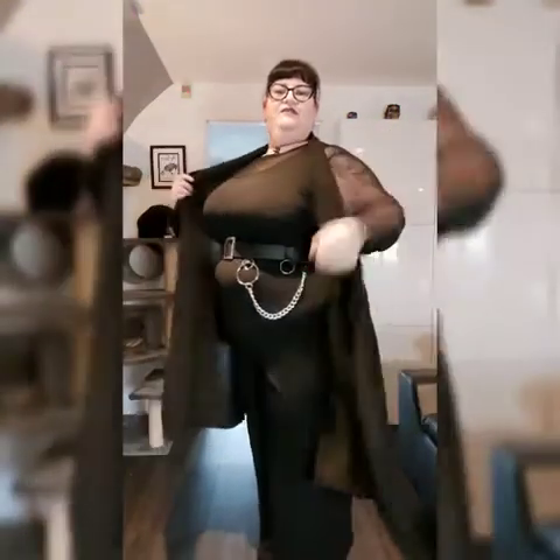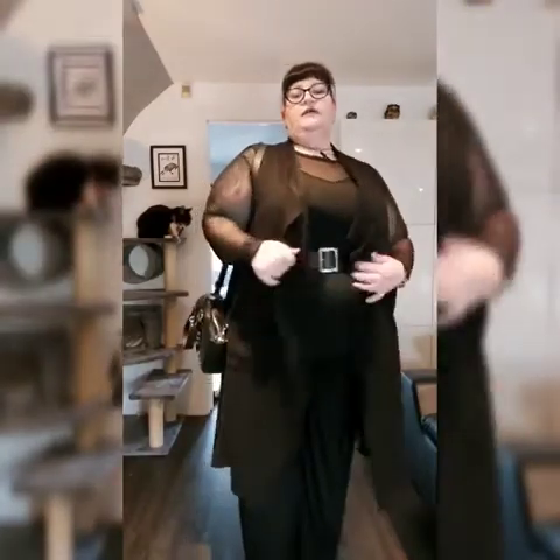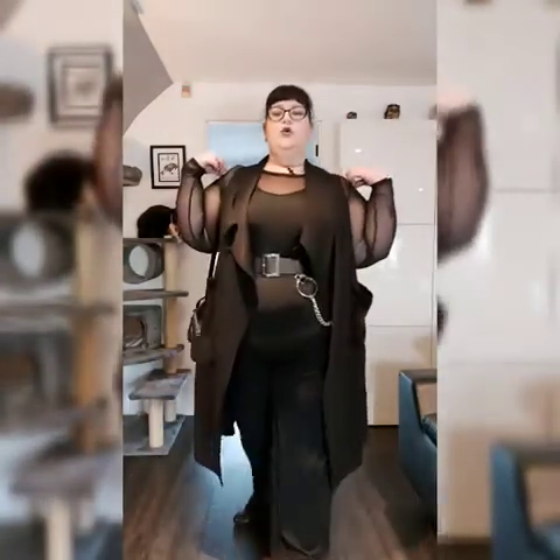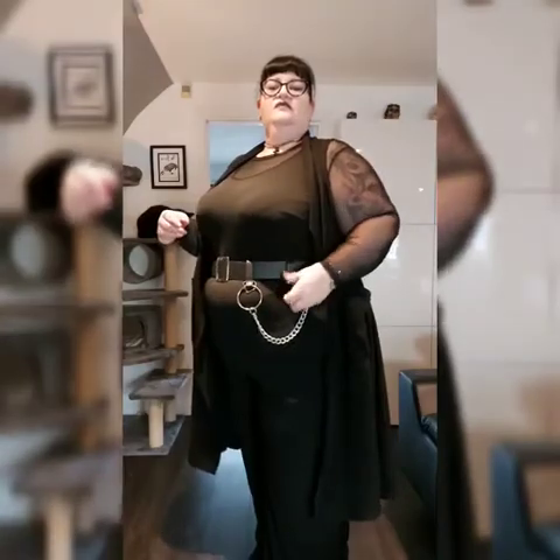This is outfit one — the jumpsuit with mesh and a waterfall cardigan. The mesh top was from Simply Be, the cardigan from a company called Terminal D in Camden Market, and the jumpsuit from a charity shop. The belt is plain apart from this chain piece, which came from ASOS — you can move it to wherever you'd like. The bag is Killstar, the Luxe handbag.